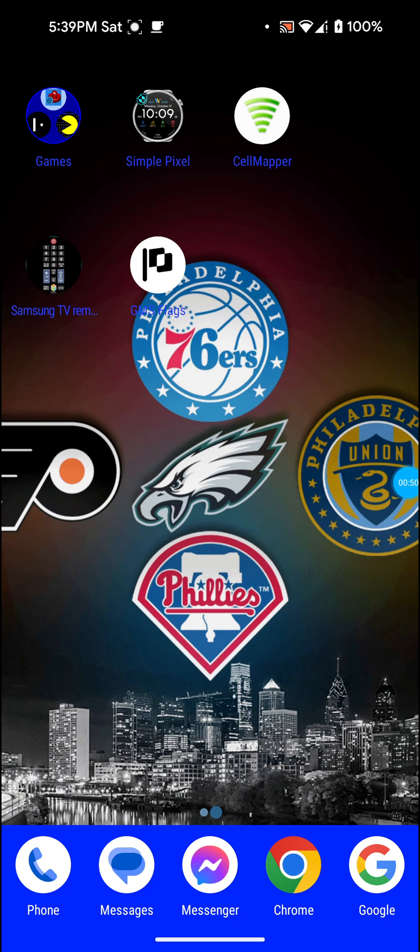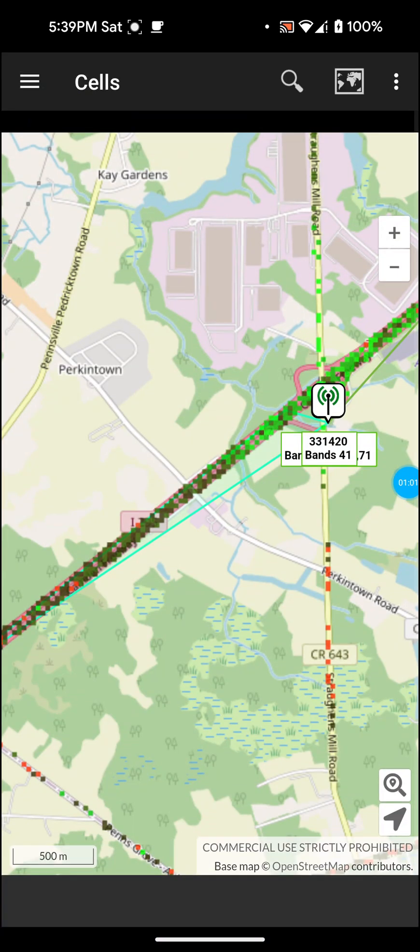The first thing I'm going to use here is an app called Cell Mapper. It's actually free — you can find it on the Google Play Store or on the Apple App Store. I already have it open in the background here.